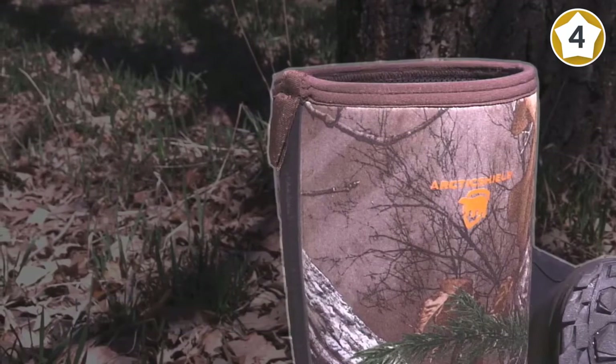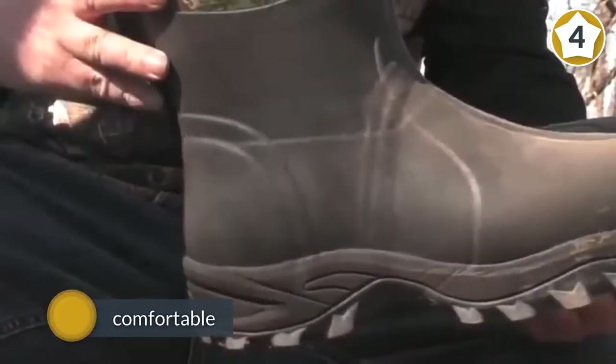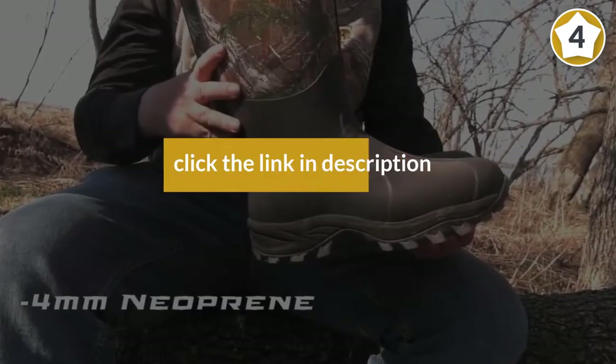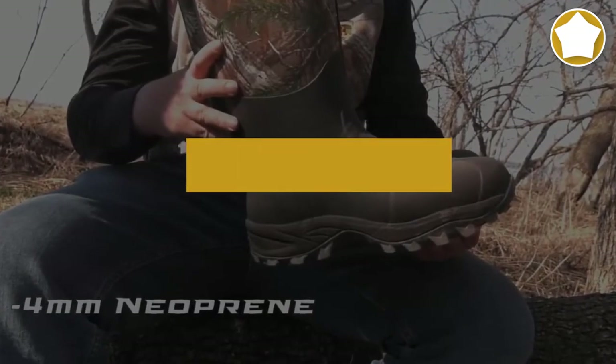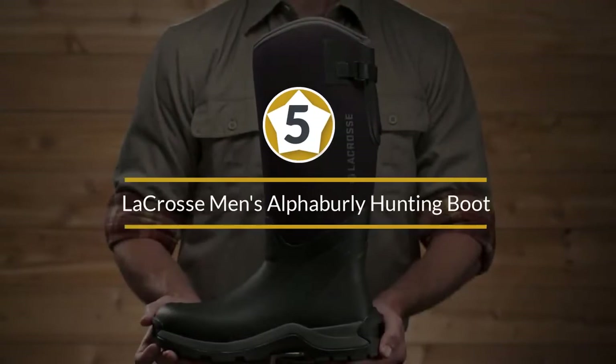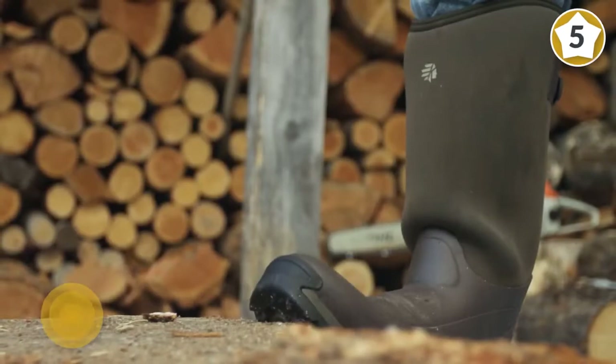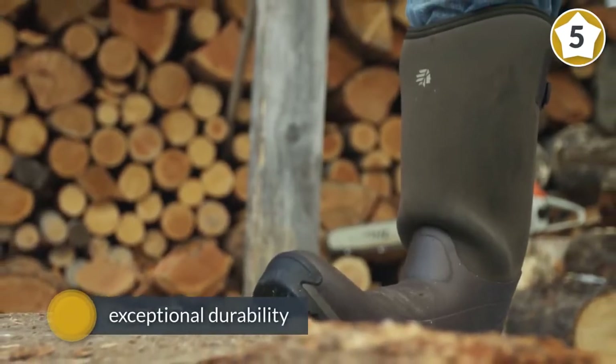You'll never have to worry about being seen in these hunting boots, as they feature a practical and stylish camouflage lining. These boots really make a great Christmas or birthday present for any hunting fanatic.